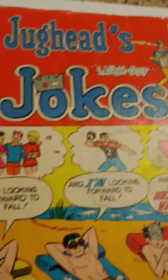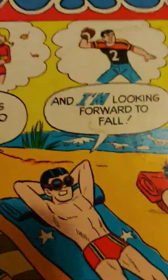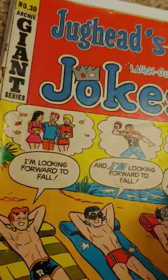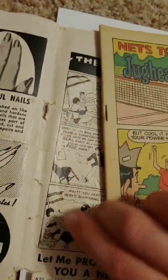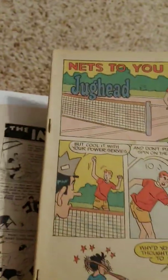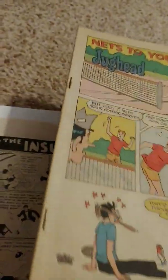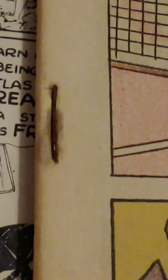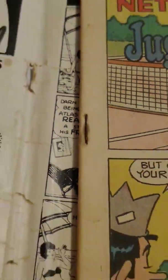Some other things are water damage. Comic books sometimes have covers that are detached, like this one. Another sign is staple rusting, like on my comic book here.